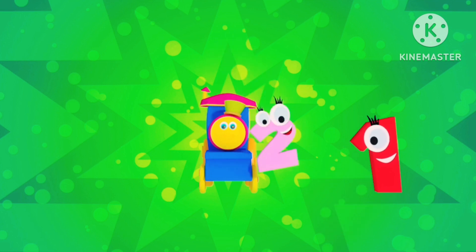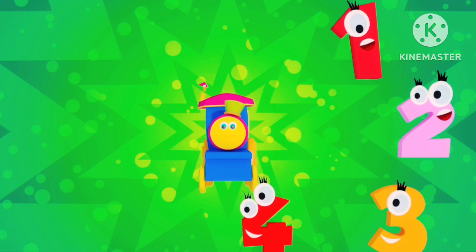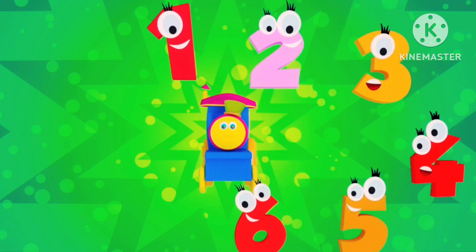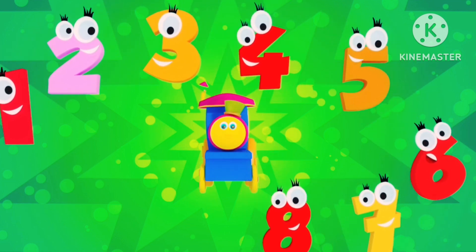Did you enjoy that? Come back soon. Thanks for watching. Like and subscribe, and please press the bell icon for notifications.